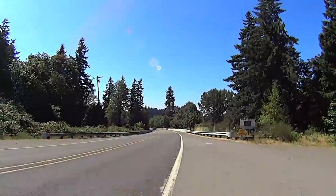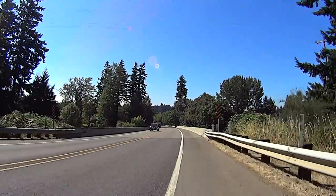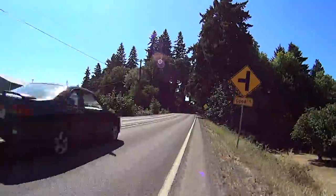Shortly after the bike path, you'll drop down and then climb out of the Malala River Valley. There's a great view of the river from the bridge.